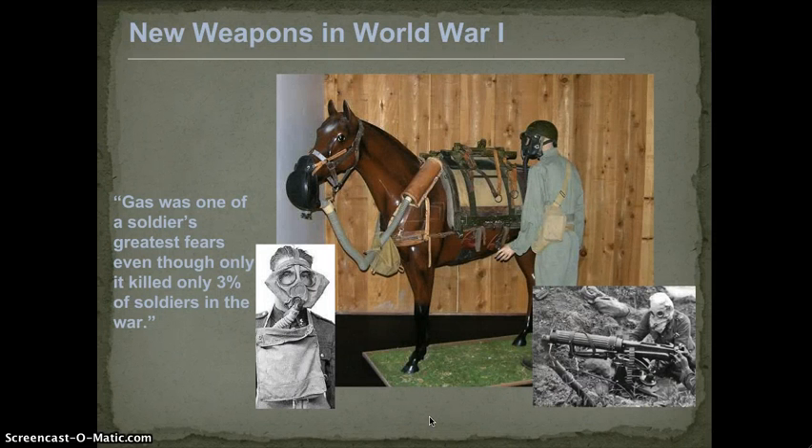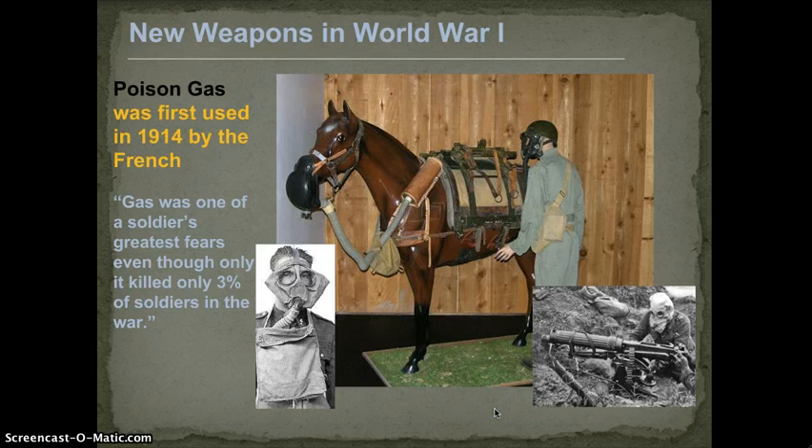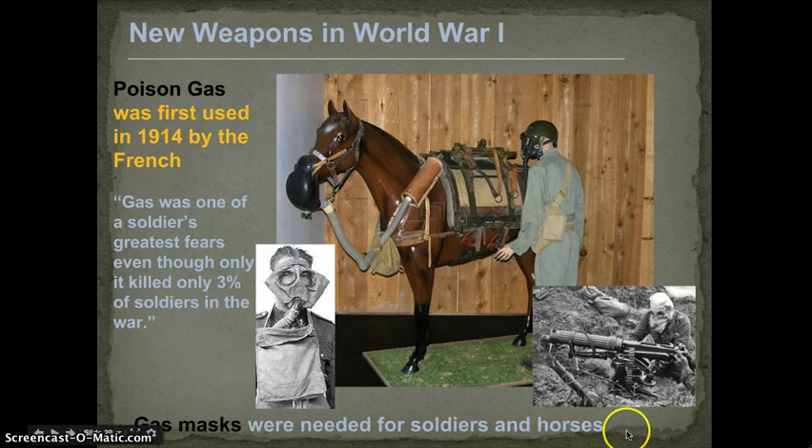Gas was one of the soldiers' greatest fears. They were all issued gas masks and you can see the different varieties. Horses and dogs on the field also used gas masks — horses were used in this war quite extensively. Poison gas was first used by the French in 1914 and then all sides started using it. Gas masks were needed to hopefully keep you from going blind, being choked, or asphyxiated.